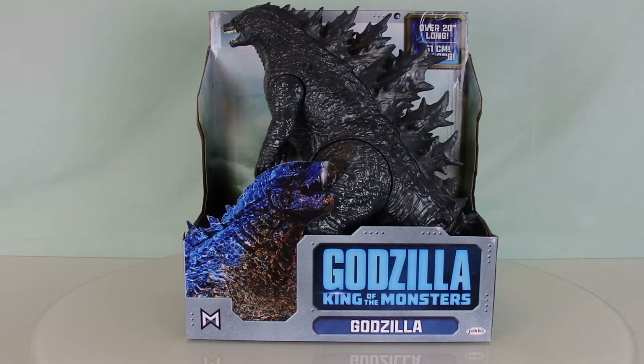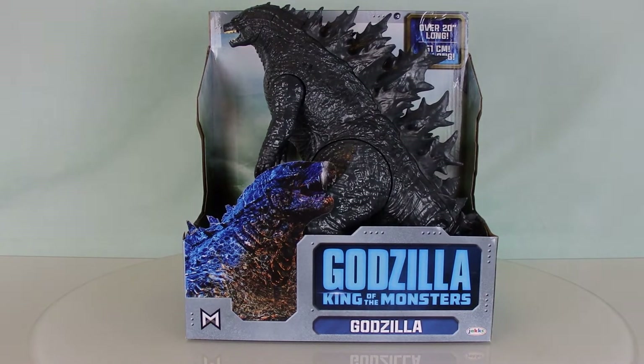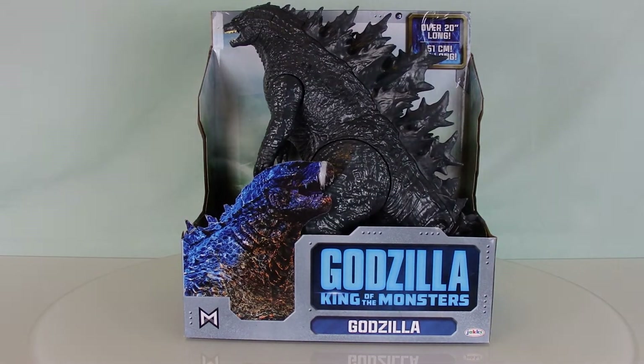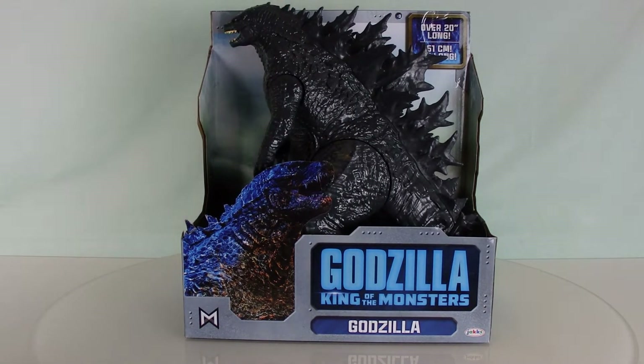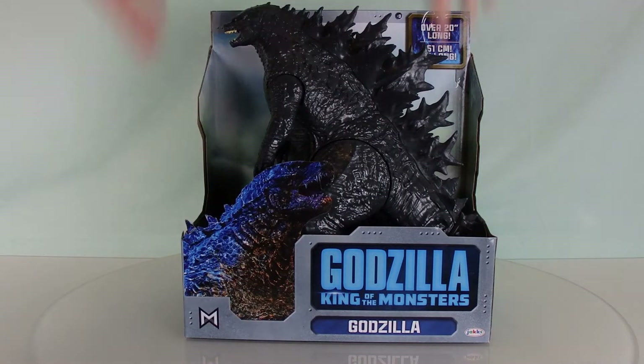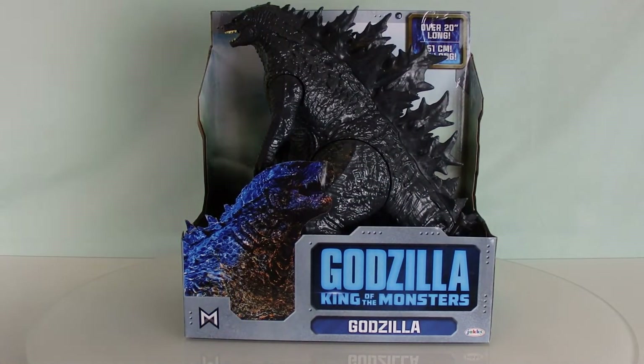Looking at the package and the box — it claims this thing is 20 inches long, but I'm pretty sure it's 12, because if it were 20 inches it'd be way bigger than the mega heat ray Godzilla and the giant Godzilla from Playmates. I can see this is where Playmates later took inspiration for their packaging styles, because the figure is out in the open right on the box, not covered for once.